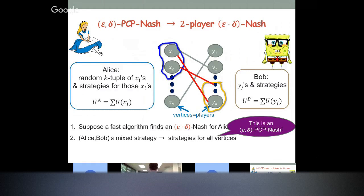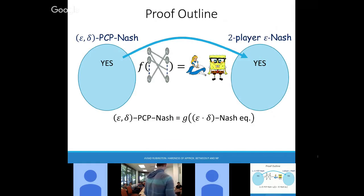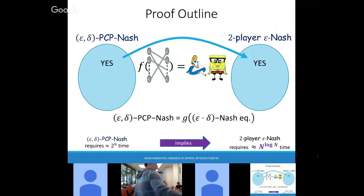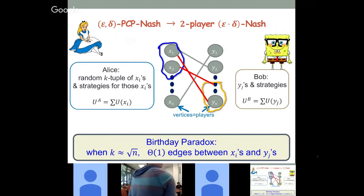Now we need a function g that goes back: we take an approximate equilibrium for Alice and Bob and construct an epsilon-delta-PCP Nash equilibrium for the many players. Suppose we have a fast algorithm that finds epsilon-times-delta Nash for Alice and Bob. An equilibrium for Alice and Bob induces strategies for all vertices — you look at the marginal strategy each vertex plays. Assuming by contradiction this is not an epsilon-delta-PCP-Nash: not epsilon-delta means at least a delta fraction of vertices have at least an epsilon deviation, so the average vertex has an epsilon-times-delta deviation. So either Alice or Bob must also have an epsilon-times-delta deviation, which violates the assumption. Why do you need k-tuples? Because if k is smaller than square root of n, Alice picks a random k-tuple, Bob picks a random k-tuple, and you're not going to see any intersection — there's no game between them.